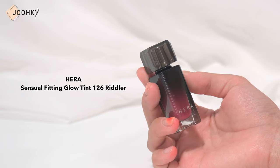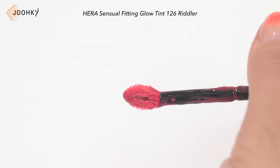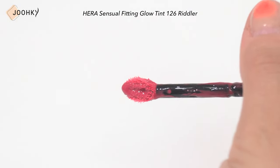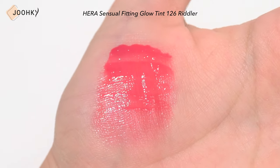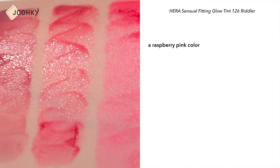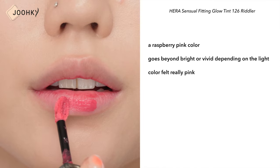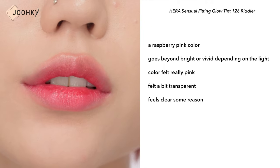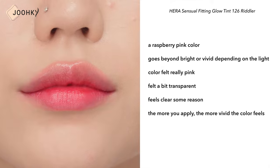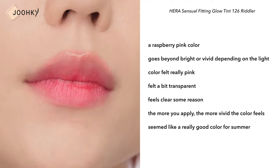HERA Essential Fitting Glow Tint No.126 Riddler. This seems to have a naturally shiny and thin gloss, and it's a good buildable tint. It was good to have clear color expression because it layers well. It's said to be a raspberry pink color that goes beyond bright or vivid depending on application. When I tried it on, the color felt really pink and a bit transparent — clear for some reason. The more you apply it, the more vivid the color feels, so it seems like a really good color for summer.